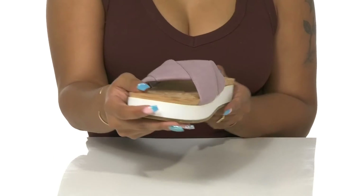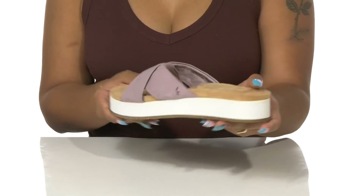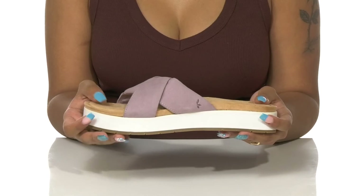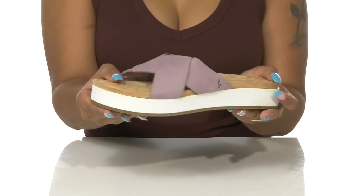This shoe is available in multiple colorways so that you can match it with anything in your wardrobe. Stay stylish and comfy all summer long in these shoes this season.